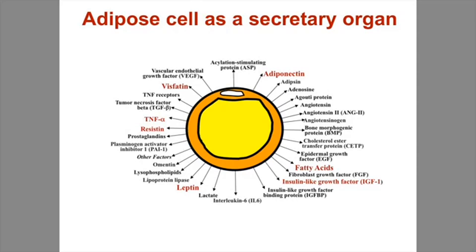An adipose cell, as we've understood now for about 20 years, is truly a secretory organ. It's an endocrine, exocrine, paracrine, and autocrine organ. And here are some of the secreted molecules: you can recognize adiponectin, insulin-like growth factor one, leptin, resistin, TNF-alpha, visfatin, etc. And this is only a partial depiction of the number of secreted molecules.